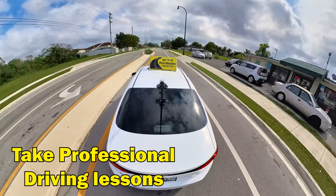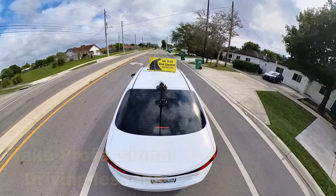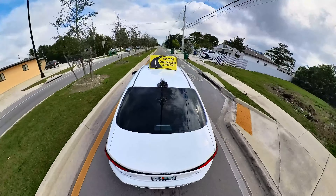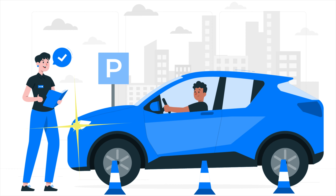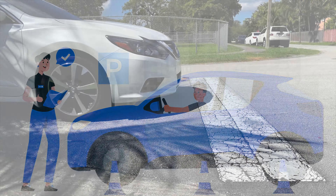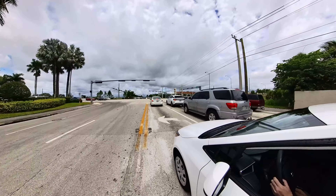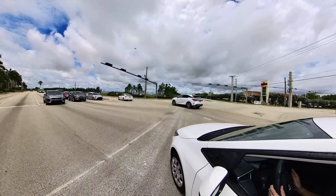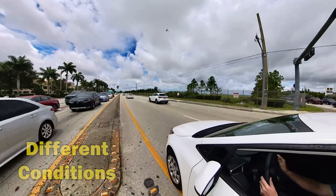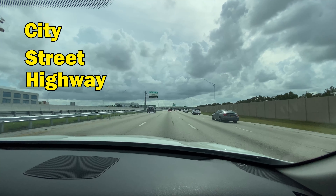Take professional driving lessons. Consider professional instruction — enrolling in driving lessons with a certified instructor can be extremely beneficial. Professional instructors provide structured learning and personalized feedback to help you develop good driving habits. Practice regularly: consistent practice is crucial. Schedule regular practice sessions to reinforce what you have learned and build your confidence. Aim to practice in different driving conditions, such as city streets and eventually highways, when you feel more comfortable.